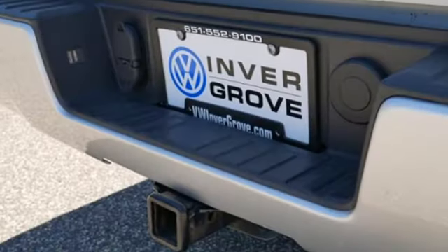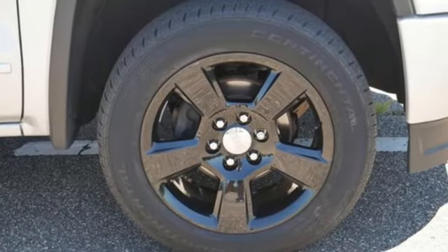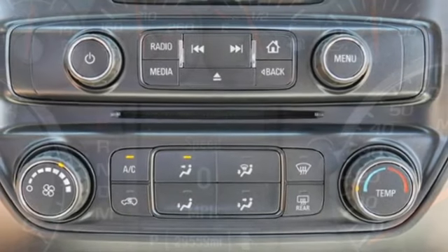Standard cargo box tie-downs, daytime running lamps, cruise control, and driver-ship control enhance its capabilities, while trailer sway control, intelligent brake assist, stability track, and a tow haul mode conquer the need to compromise.